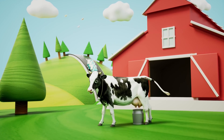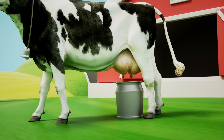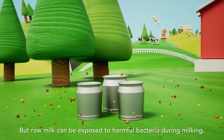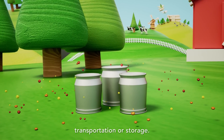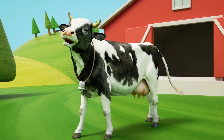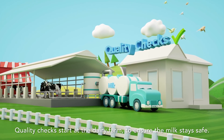Moo to you too! A healthy cow's milk is practically bacteria-free. But raw milk can be exposed to harmful bacteria during milking, transportation, or storage. Don't worry, we know it's not you. Quality checks start at the dairy farm to ensure the milk stays safe.